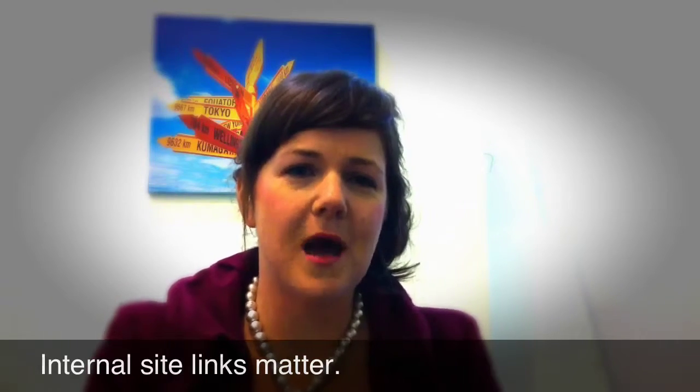We're talking about internal site links. What we want to do is make sure we're not link spamming our own website — that could be things like putting heaps of keywords down in the footer, or linking to the same keyword over and over again.